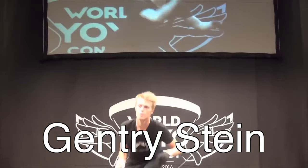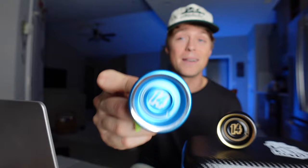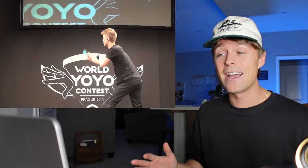Next up, we have myself, Gentry Stein, with my first ever world's win in 2014, where I used a special edition Shutter with polished rims. I was 18 years old. I had never left the US before until just a month before this contest. I went to Japan to train for an entire month, then flew to Prague in the most epic sequence of events of my life and took home my first world title. To remove any bias on what the most legendary trick is, I'm going to phone a friend.